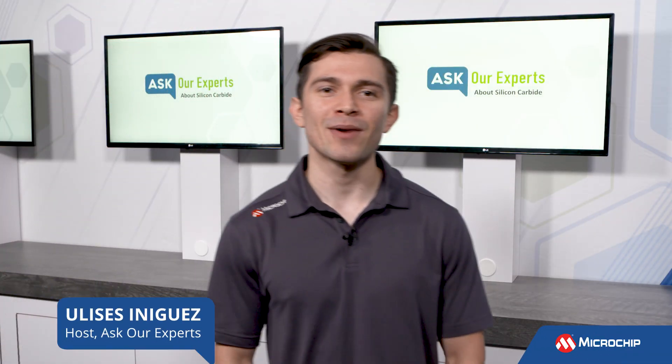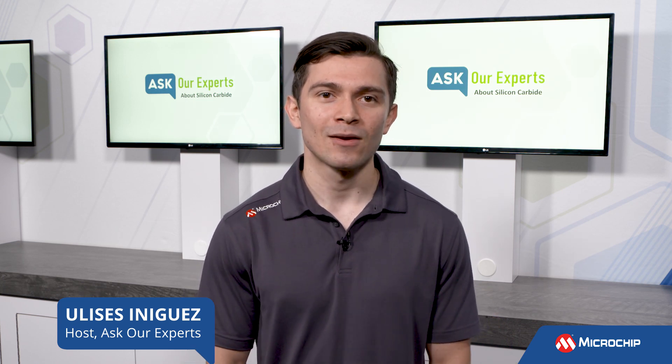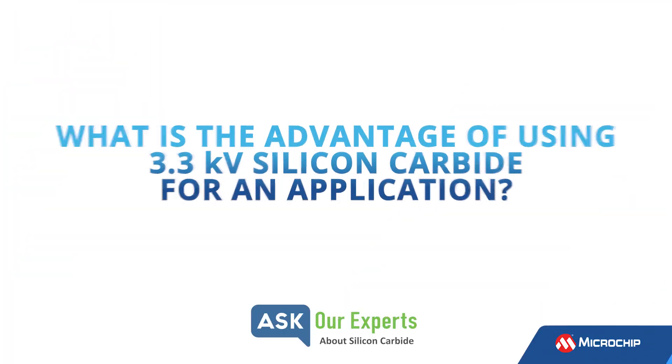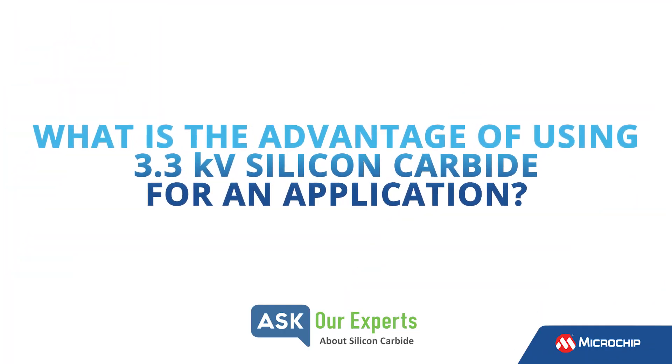Hi everyone, Ulysses here for Microchip Technology. Welcome back to Ask Our Experts. Once again, we're talking about silicon carbide. To help answer our question, we welcome back Orlando Esparza. So let's get into it. What is the advantage of using 3.3 kilovolt silicon carbide for an application?